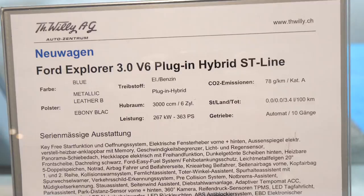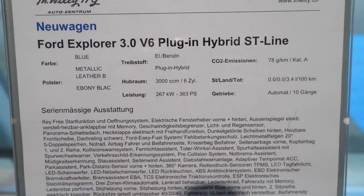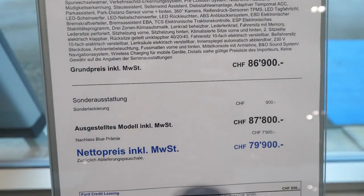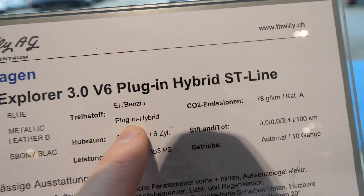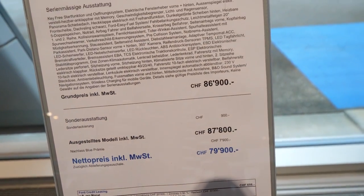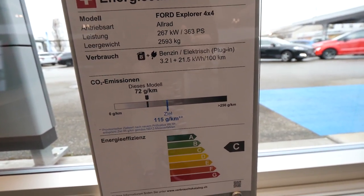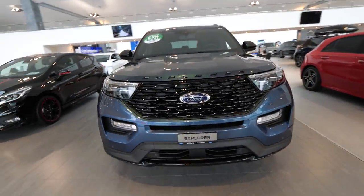It's very spacious. Here's some information about the car: 3-liter engine, V6, Plug-in Hybrid, with 363 horsepower. The base price of this car is 86,900 francs/dollars, and this model here costs 87,000. But with the hybrid premium discount, you can get it for 79,900 francs/dollars, around 77,000 euro. It has two engines — electric and also a petrol engine — plus all the consumption and technical information you're probably interested in.